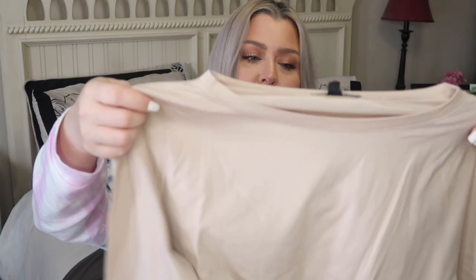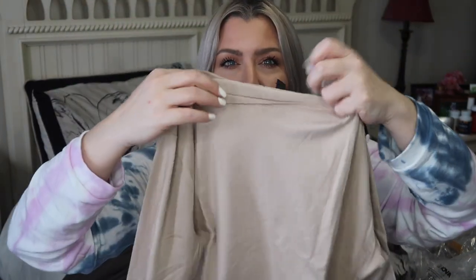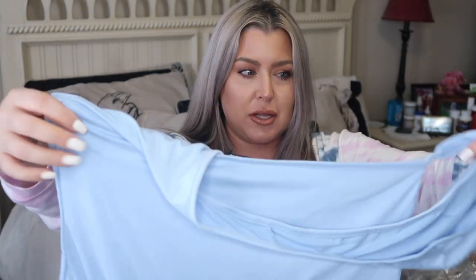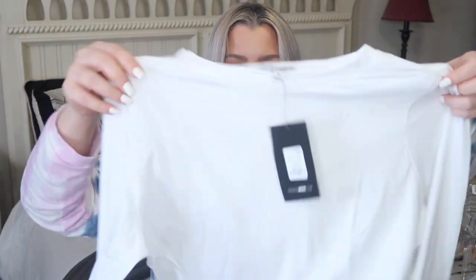This is a cute little cropped long sleeve top called the Robin Long Sleeve — it's a thinner material and my thought was to pair it with some of these jeans. I also got it in blue. Oh, and there's the Arms Around Me bodysuit — oh my gosh, this is a fun bodysuit! I got the Robin Long Sleeve in white as well — it's kind of a crop material. My thought was to pair these with jeans.